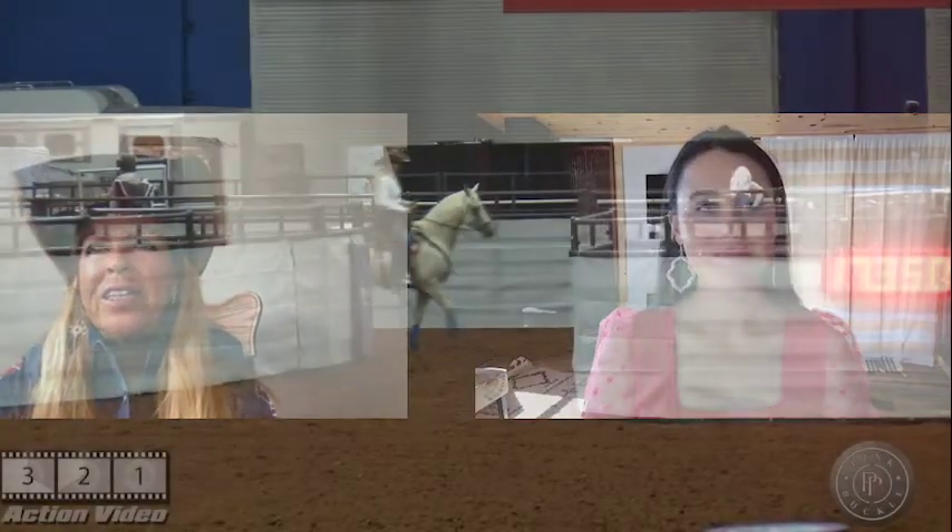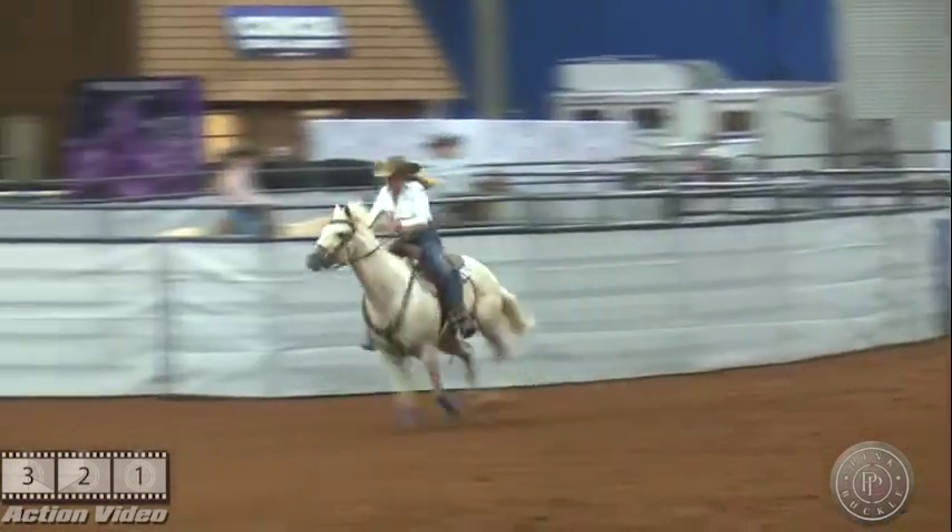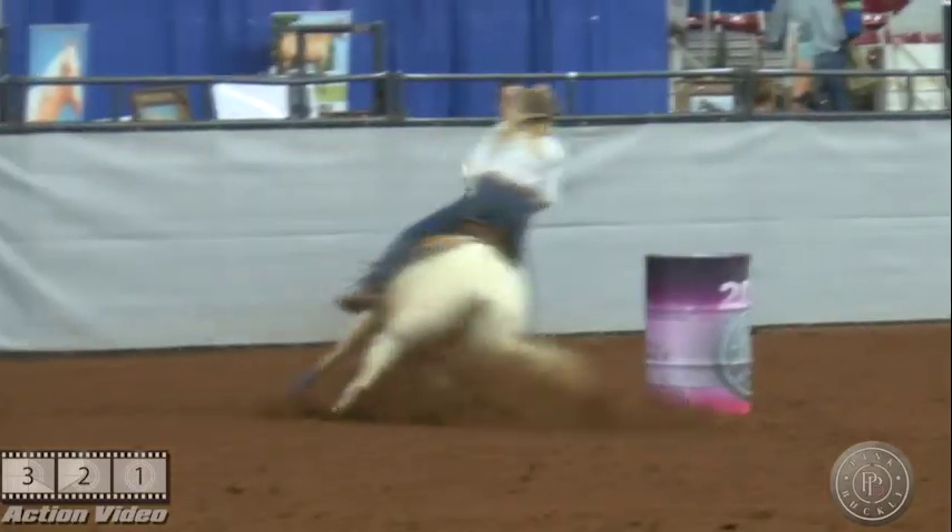The funny thing about her is she had a huge motor as a maturity horse, so she was kind of up and down going by her barrels — got her gas pedal stuck quite a bit. So I didn't take her last year to the Pink Buckle, but when they added that derby, I put that on my to-do list for this year to get her there and enter her. I think it's really neat that there is a derby now because there are so many horses like her that were maybe late to mature, and they have an opportunity to shine.